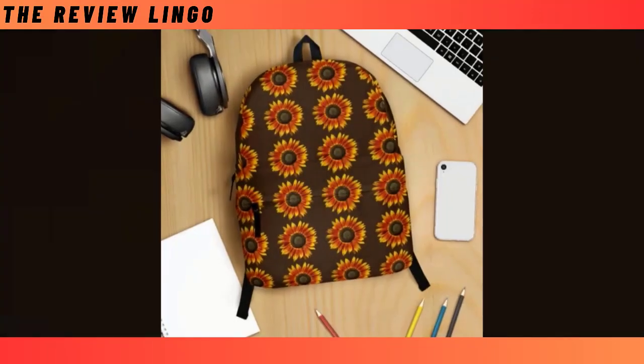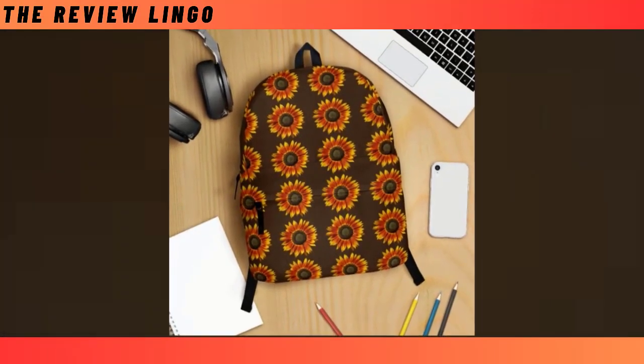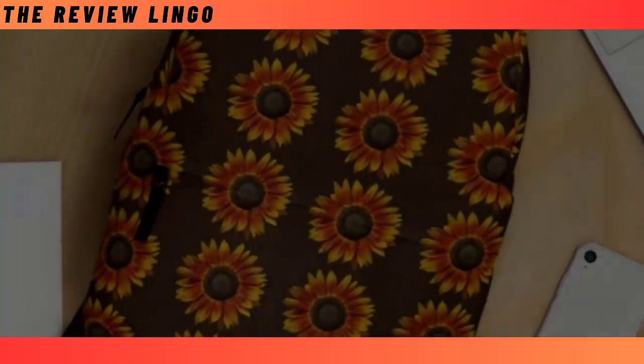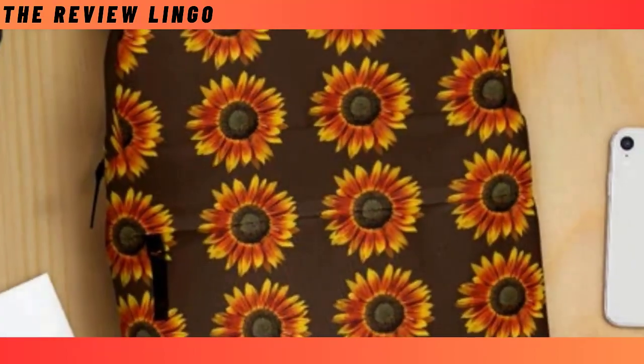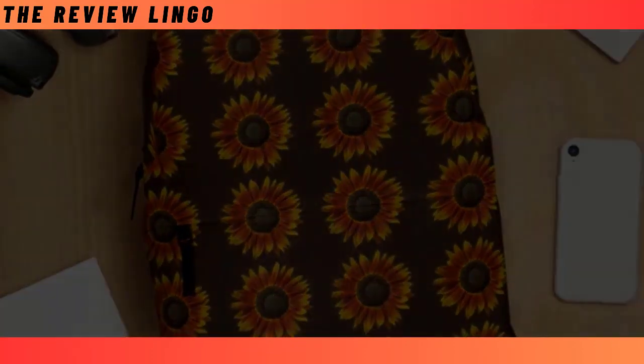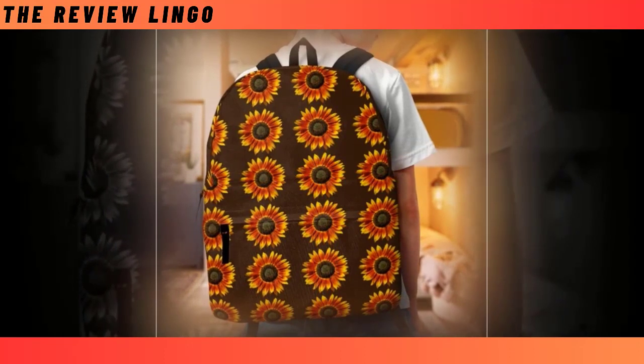Introducing the perfect companion for your daily adventures, the Pink Sunflowers Backpack. Crafted to meet both style and functionality, this backpack seamlessly integrates into your life, whether you're heading to school, work, or beyond. Featuring an extra-large capacity with multiple compartments, it effortlessly accommodates your laptop, keyboard, wallet, and more.